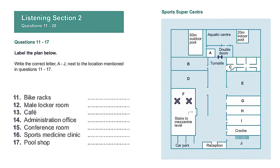Now turn to section two. Section two. You will hear an employee of the Sports Super Centre giving a guided tour of the facilities in the centre. First, you have some time to look at questions 11 to 17. Listen carefully and answer questions 11 to 17.